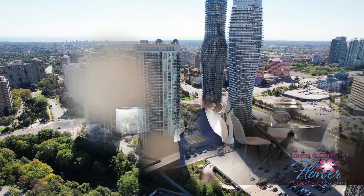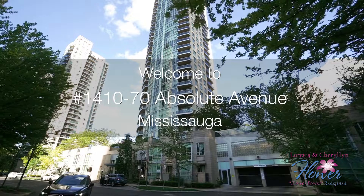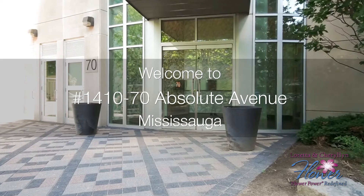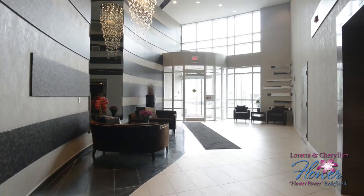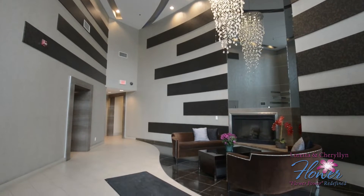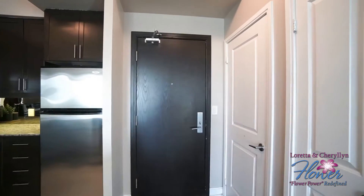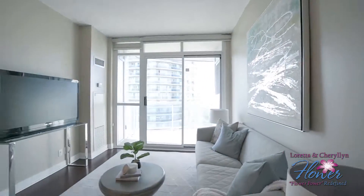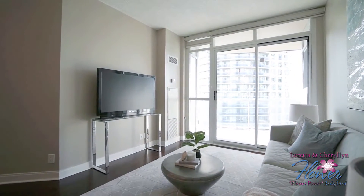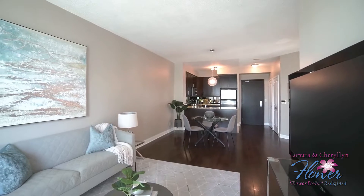Boasting nine-foot ceilings and a great layout, this unit has plenty to offer. The kitchen overlooks the living area and features granite counters, stainless steel appliances, and a breakfast bar — great for preparing meals and entertaining.